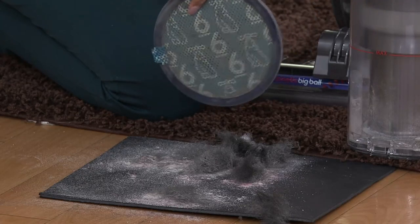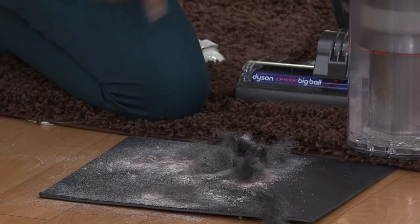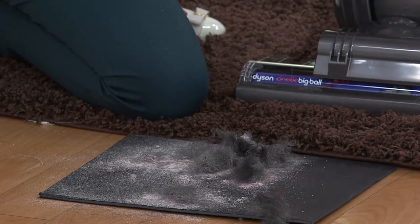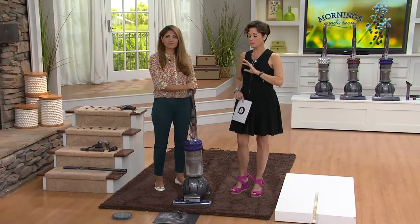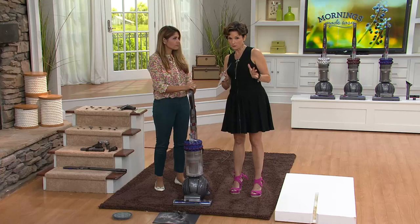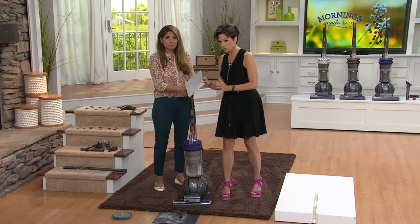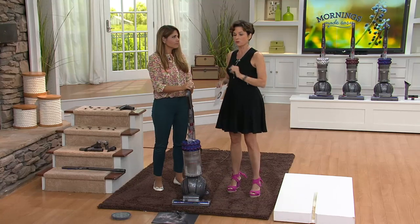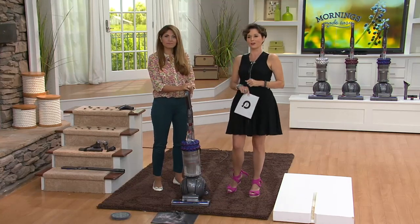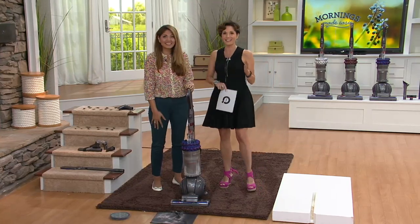No touching it, no cleaning it, no replacing it — we've removed it. If you want to pass your current Dyson on — maybe to your child who's moving out, or your grandchild getting their first apartment — do that and get yourself the newest, latest, greatest from Dyson: the Kinetic.